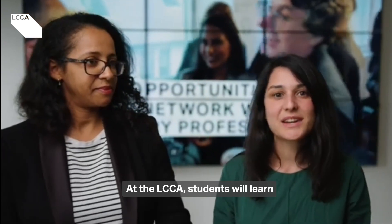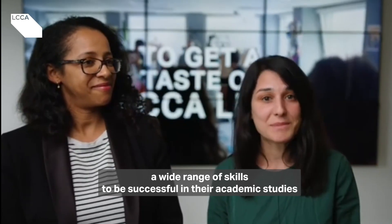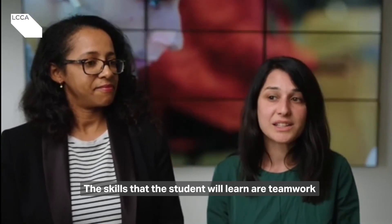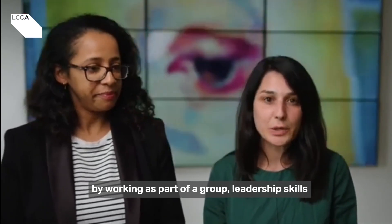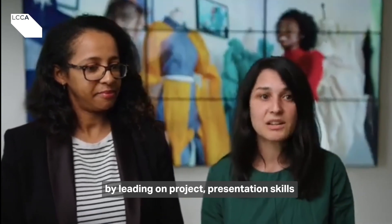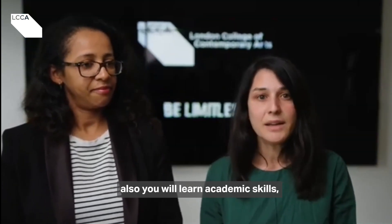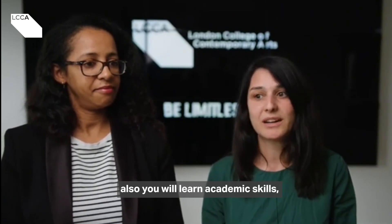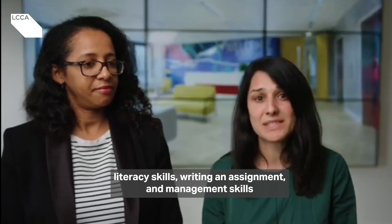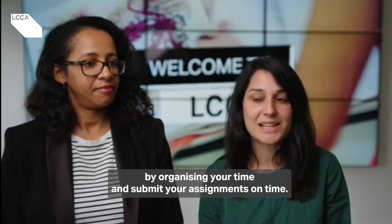At LCCA, students will learn a wide range of skills to be successful in their academic studies, in their future career and in modern society. The skills that students will learn are teamwork by working as part of a group, leadership skills by leading on a project, presentation skills by presenting in front of an audience. Also, you will learn academic skills, literacy skills, writing essays and assignments, and management skills by organizing your time and submitting your assignments on time.